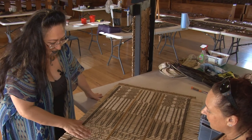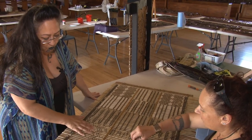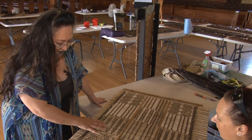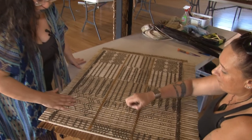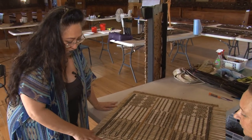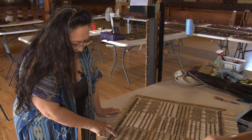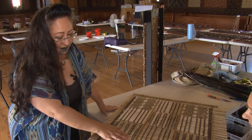Once we take a tukutuku panel off the wall, we have to make a decision: how much of it we're going to reweave, and how much we can just repair as it is. We've decided that because this one is very, very damaged, we're going to remove the entire bottom section and reweave it. But these tiny little ones up here, we'll leave the rest as it is and just fill those in. The trickiness, of course, is matching the colour.